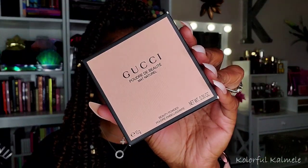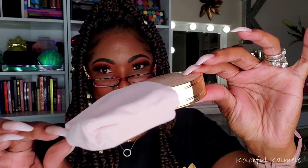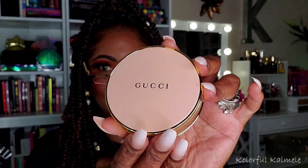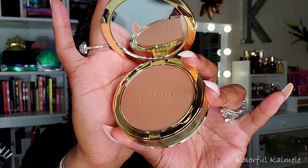I also got a Gucci powder — I blame my girl Lili for this because she bought it and showed it and convinced me. I got shade 12. Gucci is so luxurious. It comes in a little soft velvet-type pouch, and the actual powder is this really pretty baby pink compact. I cannot wait to try it out.